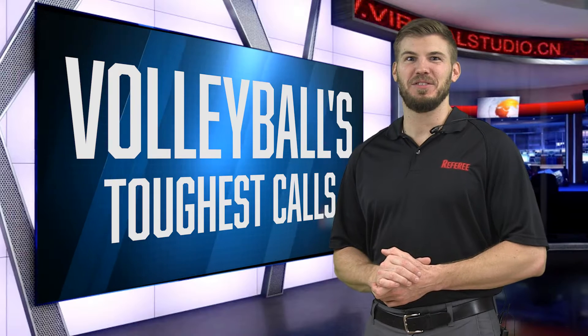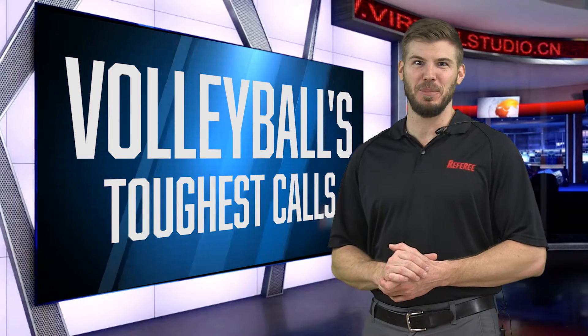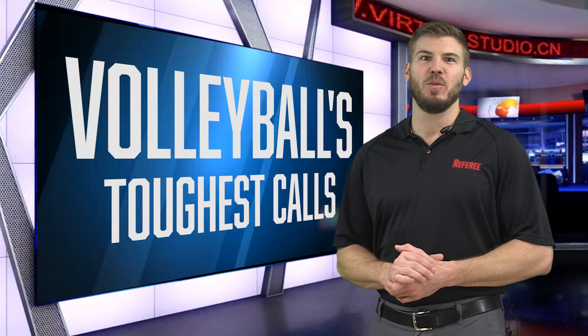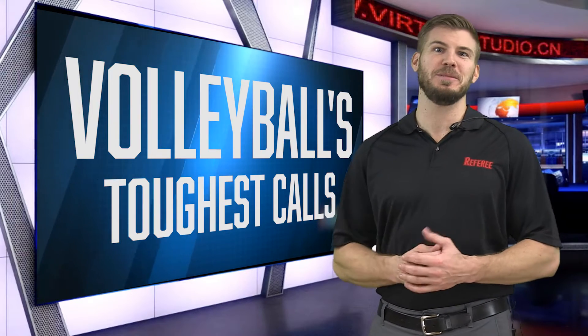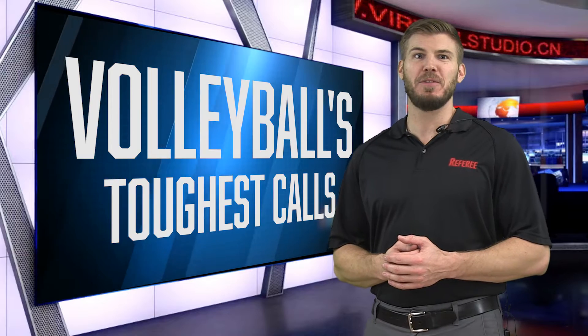Hi, I'm Dan Olson, Senior Editor of Volleyball for Referee. We're excited to bring you this video to help you learn about the toughest calls that every volleyball official makes. Whether you're a beginner or a seasoned referee, this video is designed for you. I'll guide you through the four sections of this video and give you plenty of opportunity to learn at your own pace.